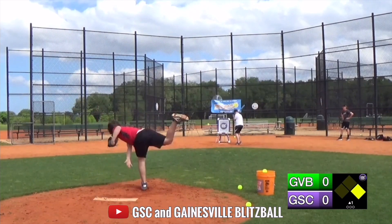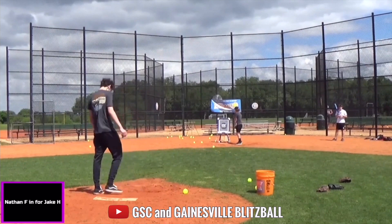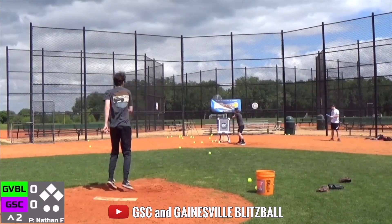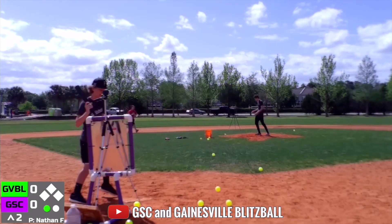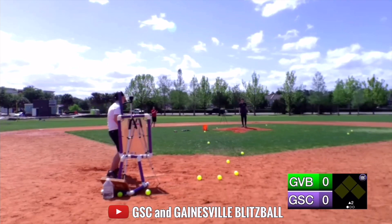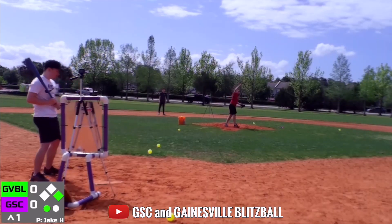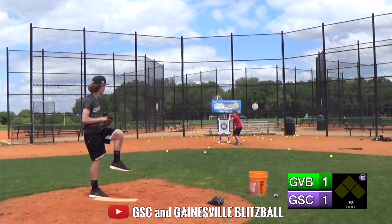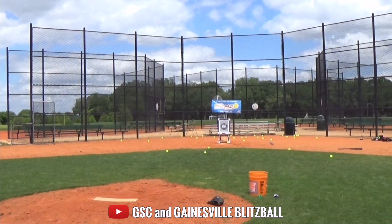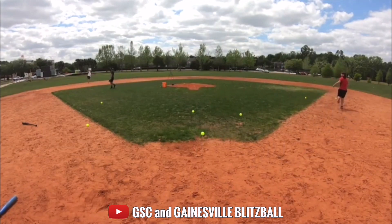For the last highlights of April, we have Jake and Nathan from GSC Blitzball with some nasty pitching — Jake with his insane riser and Nathan with a screwball. Just take a look at these pitches. Near unhittable in this matchup versus Gainesville and GSC Blitzball. And then as they battled it out all throughout the game, Jake comes up in the bottom of the third in a tie ball game and hits a walk-off home run to end the game, bringing home the W for GSC Blitzball over Gainesville Blitzball League.